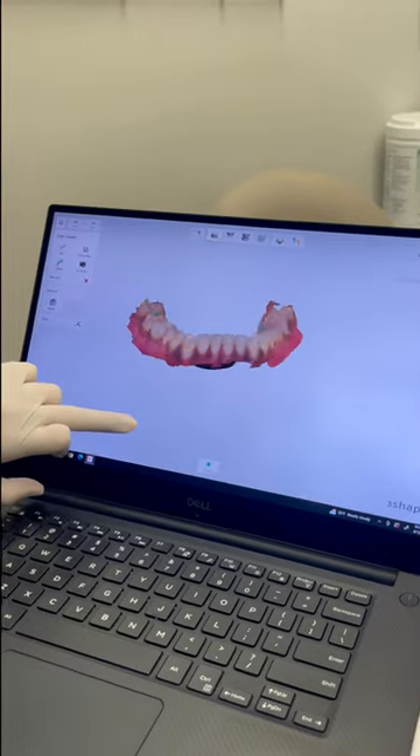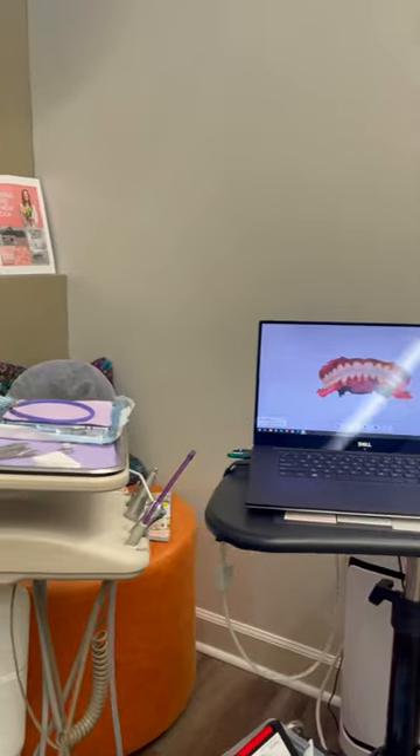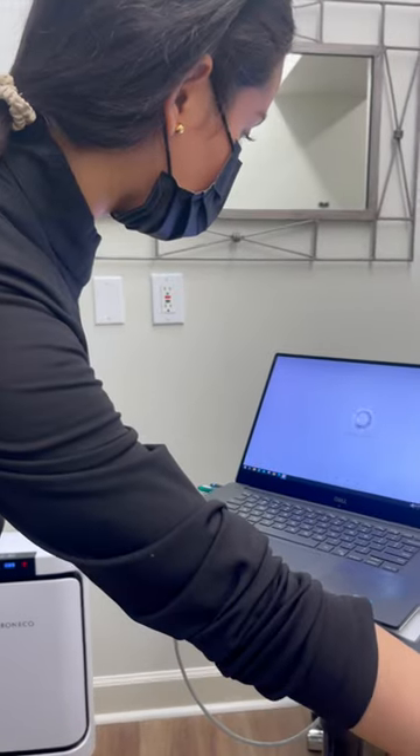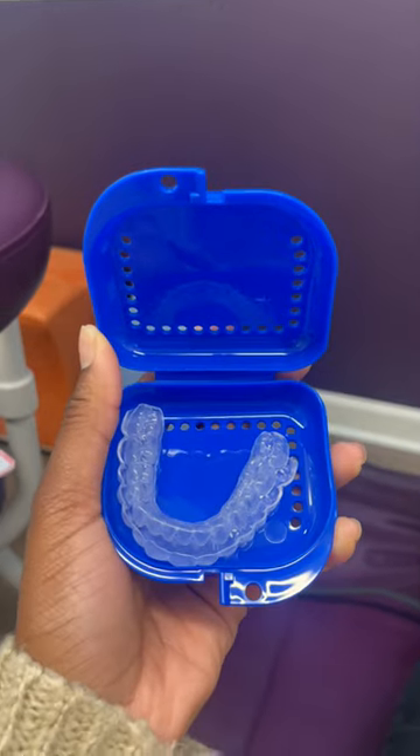After color matching and taking 3D imaging of my top and bottom teeth, it was sent off to create my customized Core whitening trays. It took about two weeks for my whitening trays to be created. I came back in-office to try them on and make sure they had a snug fit — the trays ended up fitting perfectly.